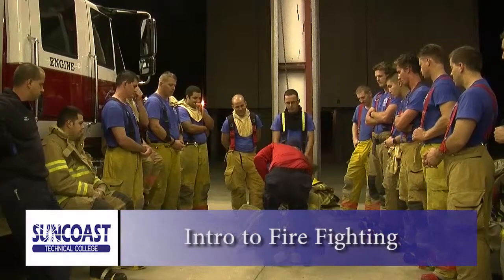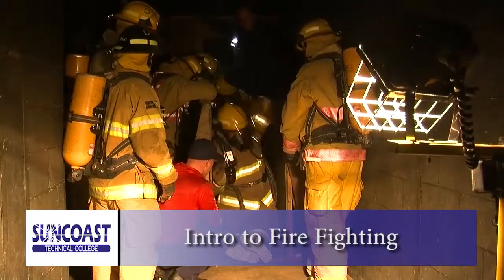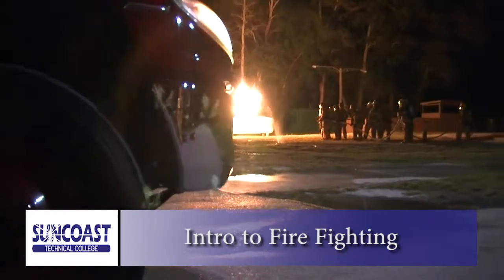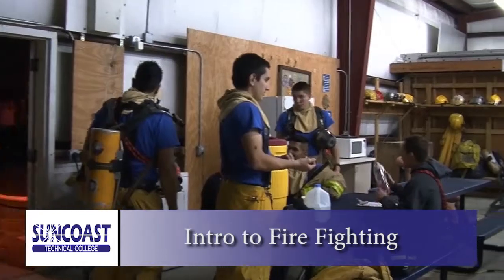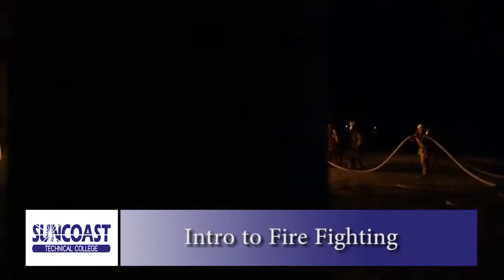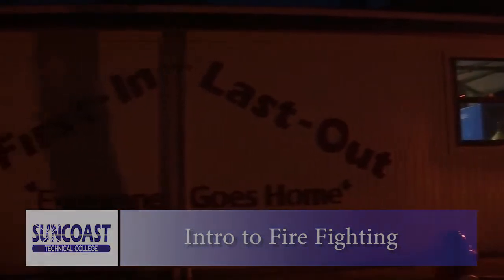Our firefighter program prepares students for entry-level firefighter positions in the fire service. Trained in emergency medical response situations like vehicle accidents, burning buildings, and health emergency situations. At our state-of-the-art training center, learn how to control fires and work all the equipment and tools used by actual professionals. Graduate and meet all the requirements for certification as a firefighter.